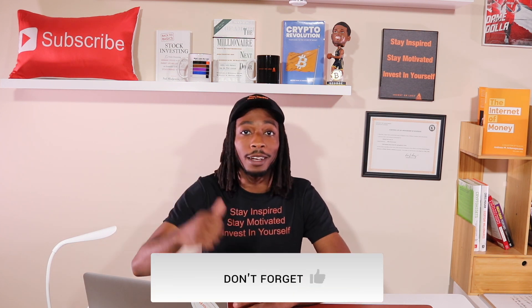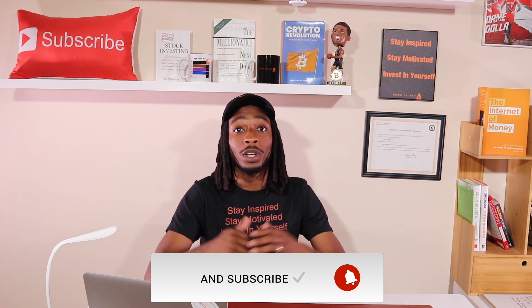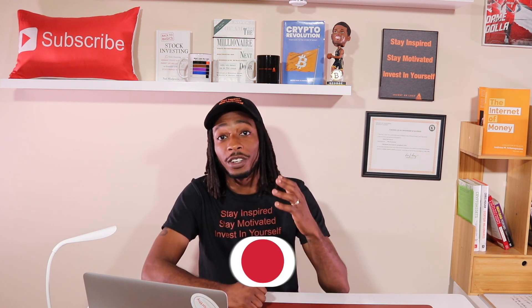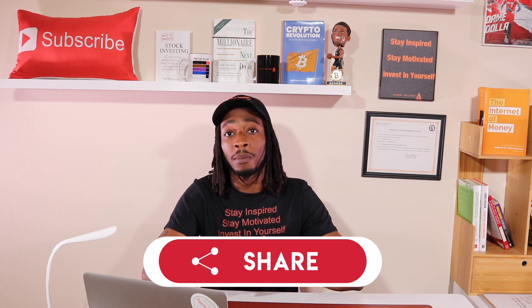All right investors, welcome back to the channel. Don't forget to smash that like button and also click the subscribe button if you like the content. And before we dive into the video, be sure to share this video out with a friend or any investor that you know, because not everyone knows about the Robinhood hack, including the ones that are already using this platform.